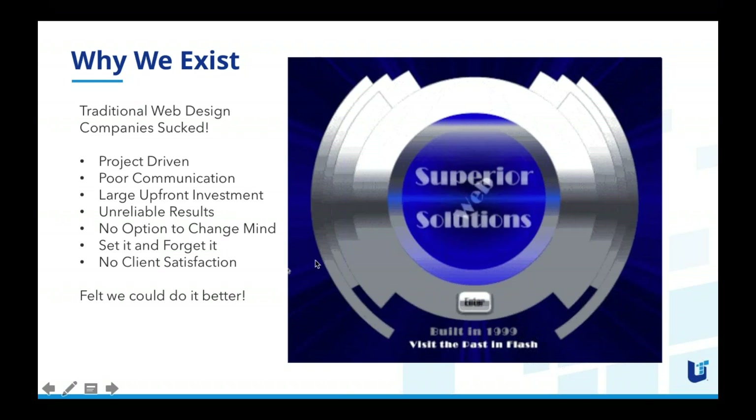We exist because traditional design companies were project-driven. A web company would take some requirements and then disappear for six months, then come back with something very far off from what you were hoping for — the result of poor or no communication during that process. What they delivered was often very different from what clients had in mind, entailing a large upfront investment with unreliable or no results. With a project approach, there was no option to change your mind — it was a set-it-and-forget-it approach.